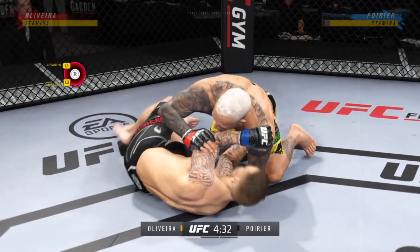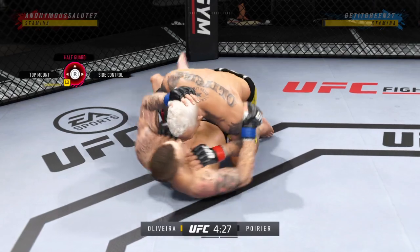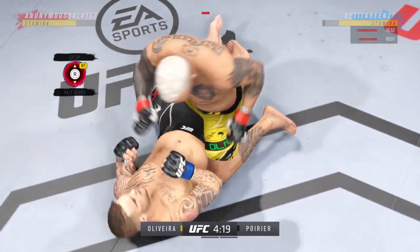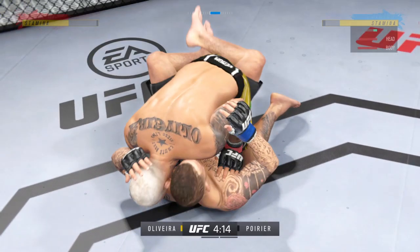Now we'll see what he can do. Right into side control. Inside the open guard of his opponent. You gotta be careful playing around for too long here on the ground with this guy. Nice job using his strength there to posture up. He's gonna start looking to land big shots from the top.